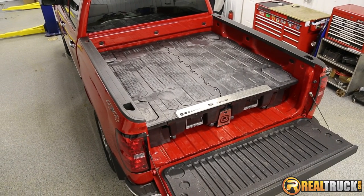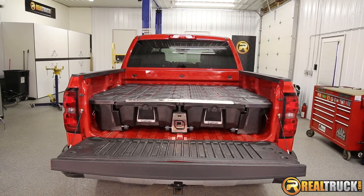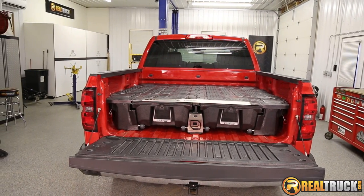Keela here at Realtruck. Check out the DECT truck bed storage system. It allows you to use the full length of your truck bed while providing you with heavy-duty storage drawers.